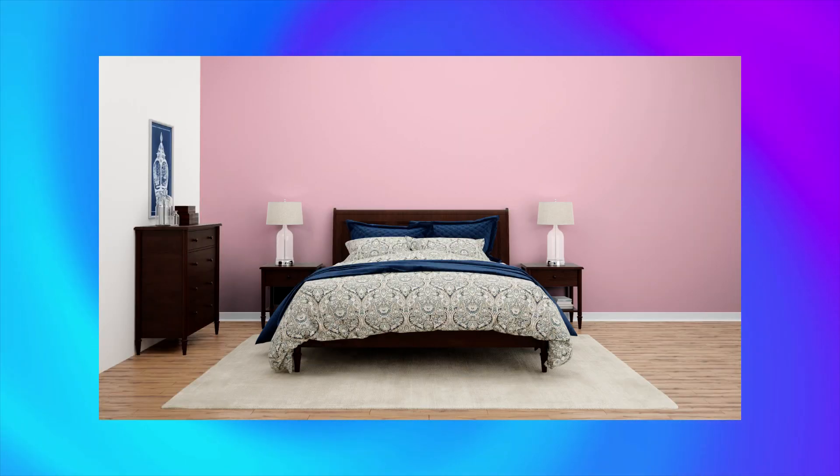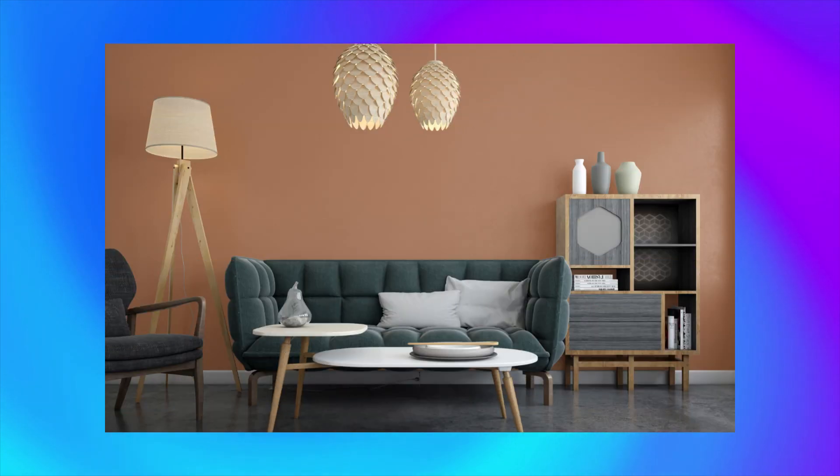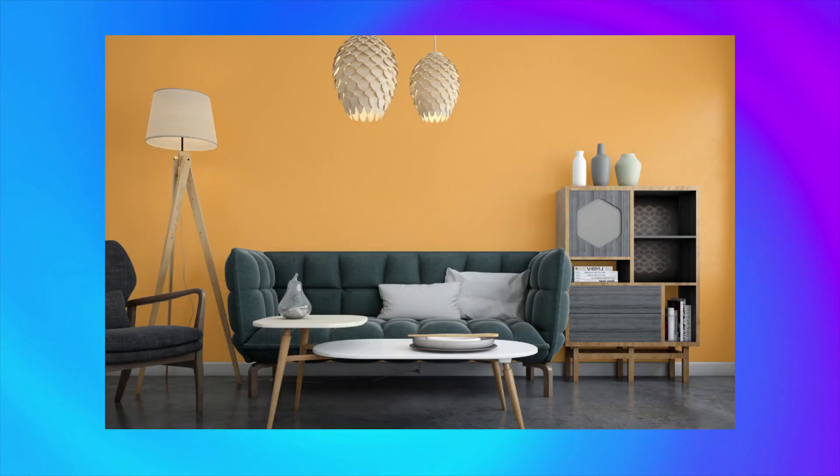Color number 5, Lavender Pink, exudes a soft and romantic vibe that's perfect for a bedroom or bathroom. Color number 6, Orange Ballad, infuses a space with a warm and energetic feeling. Color number 7, Pieces of 8, creates a natural and rustic ambience with its earthy tones.